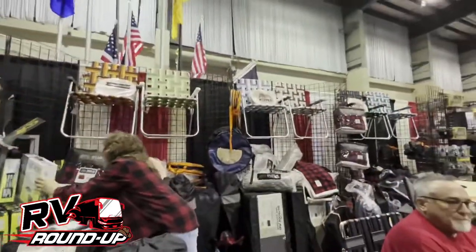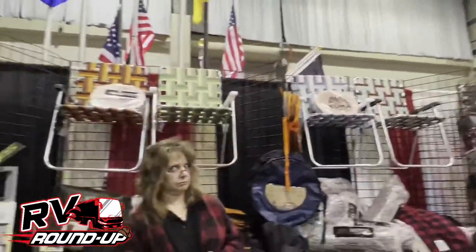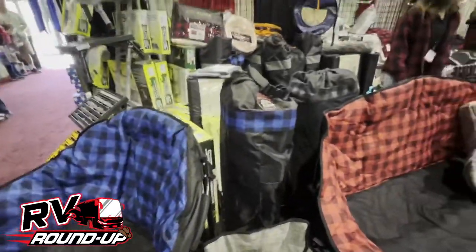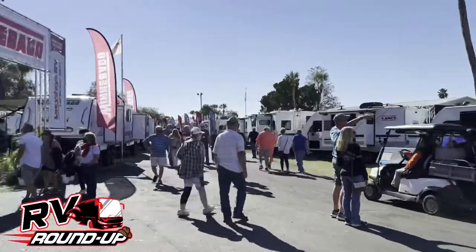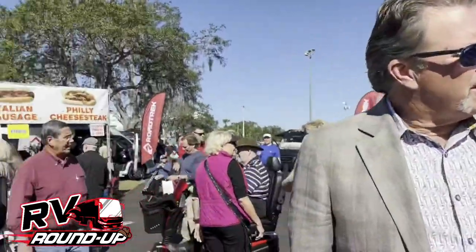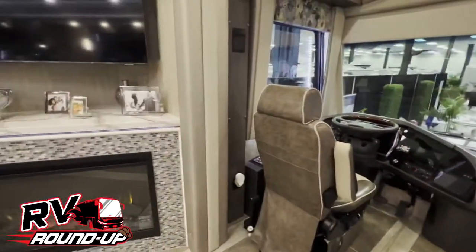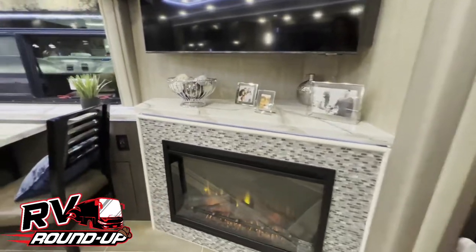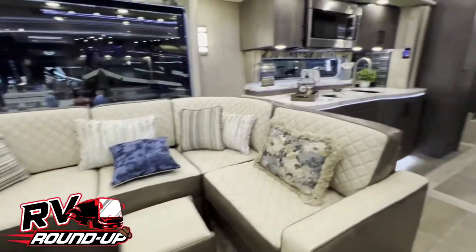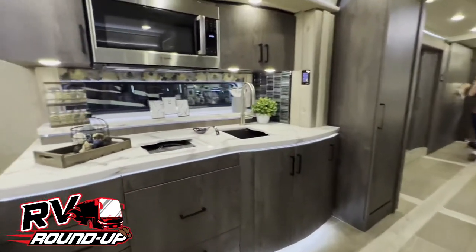I also love the old school folding chairs — check these out, they're back, baby! What they are doing with buses right now is just insane. This is probably bigger than most apartments — actually bigger than most apartments in New York City.